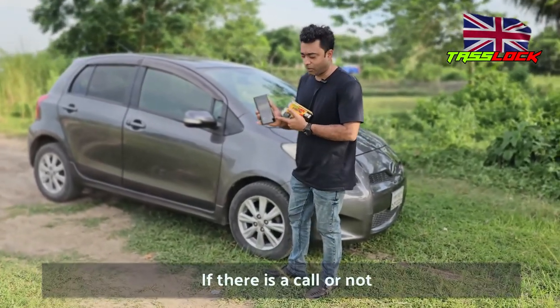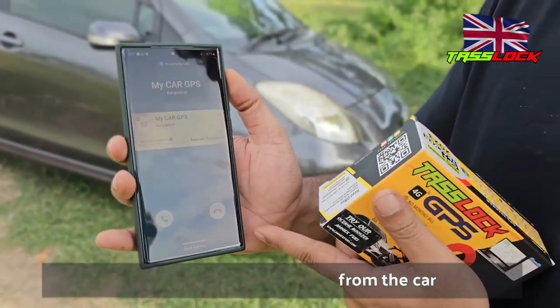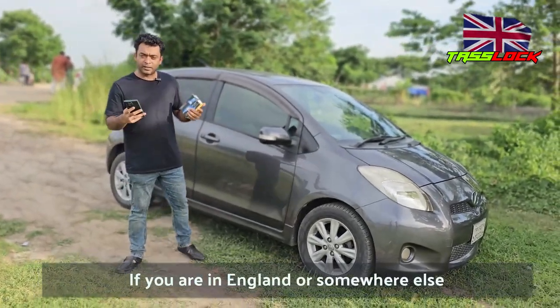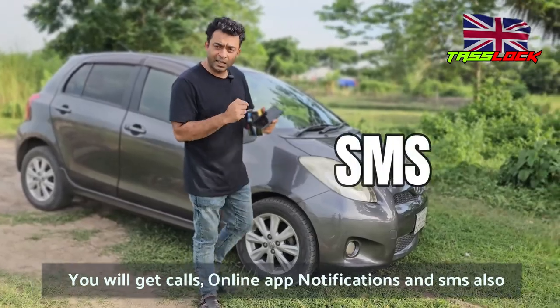I am waiting a few seconds because I already triggered the alarm. Let's check — there is my car GPS, I am already getting calls from the car. Not only this, wherever you are — in England or anywhere else — you will get a call, online notification, and SMS also.